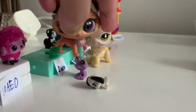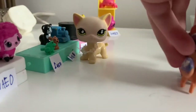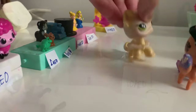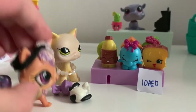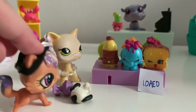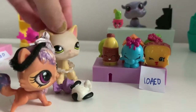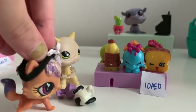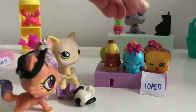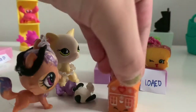I want to look at the Shopkins aisle! Wow, there's so many cute Shopkins, they're so cute and they cost 10 dirhams. I want to get this gingerbread house Shopkin, it's so cute!